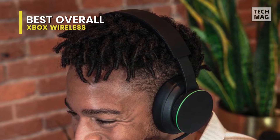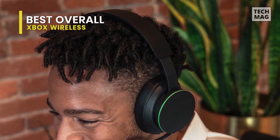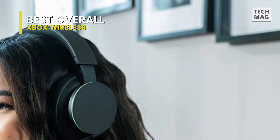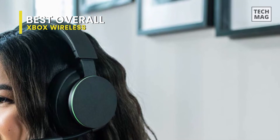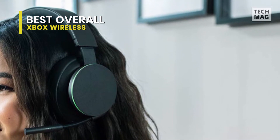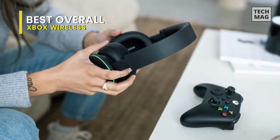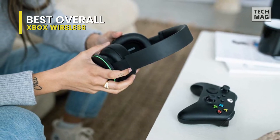In terms of audio performance, you can immerse yourself in spatial sound technologies such as Windows Sonic, Dolby Atmos, and DTS Headphone X. You can also connect it directly to your console via Xbox Wireless Radio, eliminating the need for dongles, cables, or a base station. Finally, with the internal rechargeable battery, it can last up to 15 hours of battery life, which is pretty good.